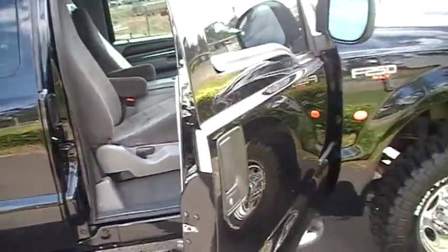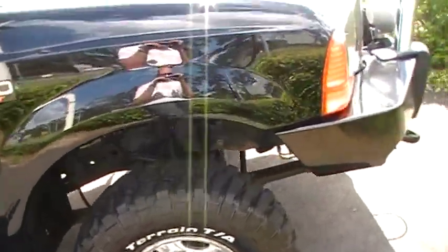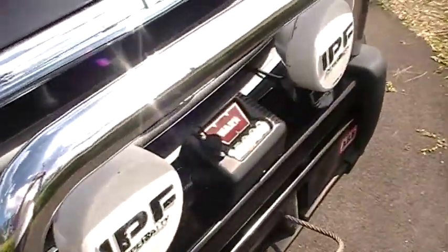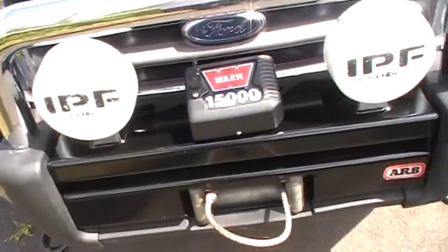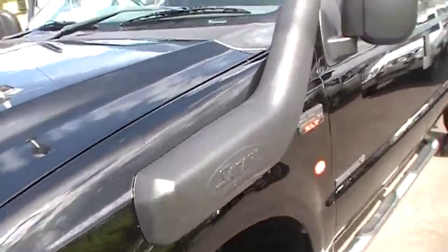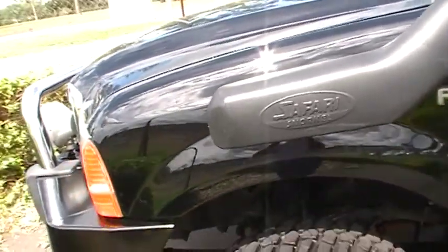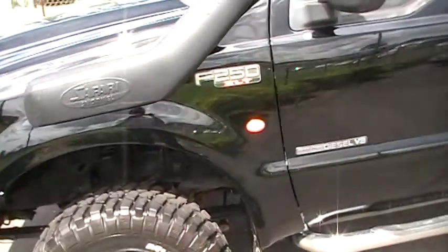BF Goodrich off-road tyres with the ARB bull bar, 15,000lb winch, all the extras. Safari snorkels with alloy rims, Power Stroke V8 diesel — so it's got plenty of torque.